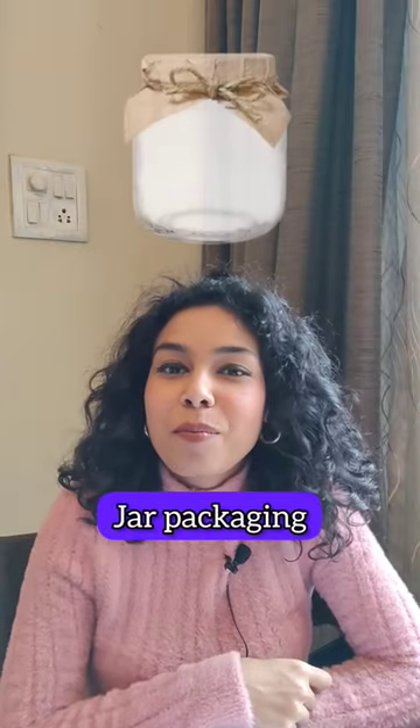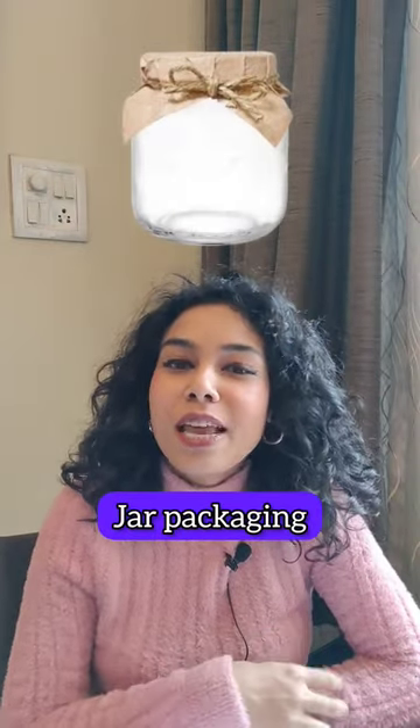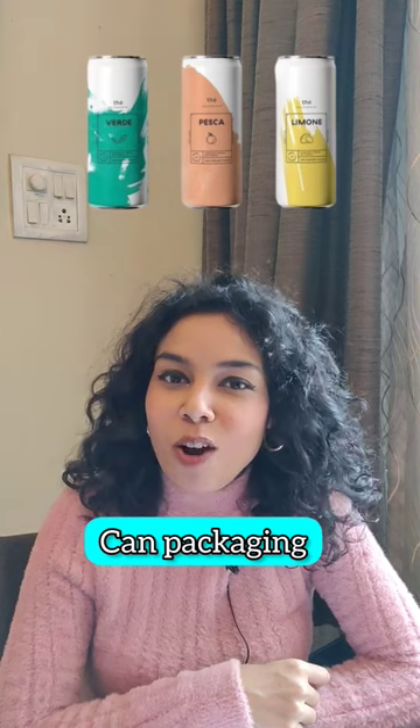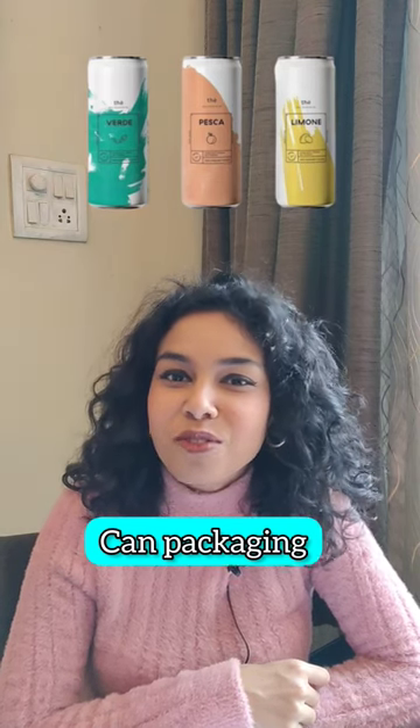This one is jar packaging, used to sell pickles and jams. This is a can and it's most commonly used to sell soft drinks.